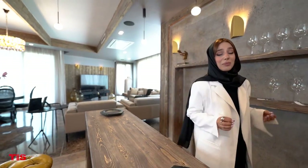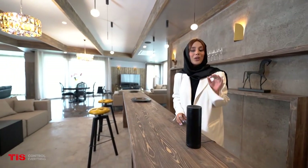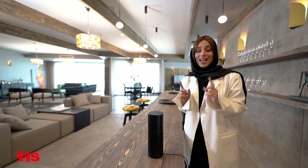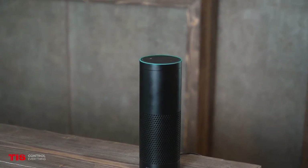I've also integrated Alexa, a good friend of any busy person like me, with my home automation to make tasks easier for myself. For example, when I don't have the energy or am not in the mood to move around the house, I sit in a corner and ask Alexa to do it for me. Alexa, open the curtain.